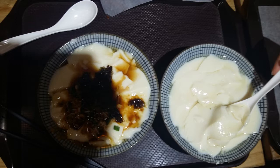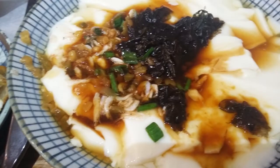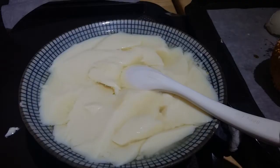For soup we had dofu nao. Dofu nao, literally 'tofu brain', is made with very soft tofu. We already showed you a kind of dofu nao when we talked about our Shandong breakfast. Here we have two further kinds: the savory one is made with soy sauce, seaweed, small shrimps and vegetables. The sweet one is simply made with sugar.